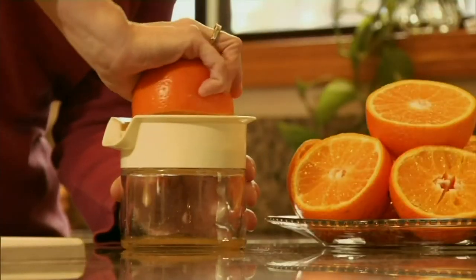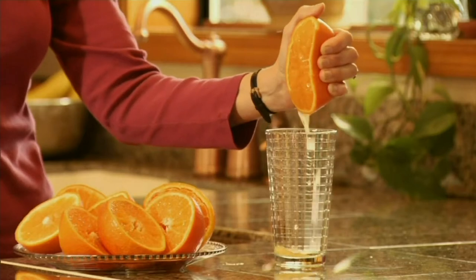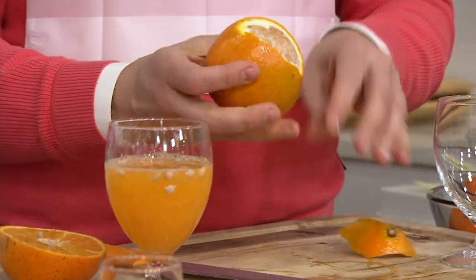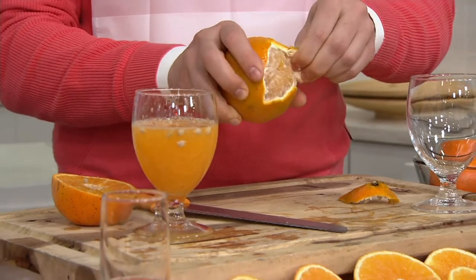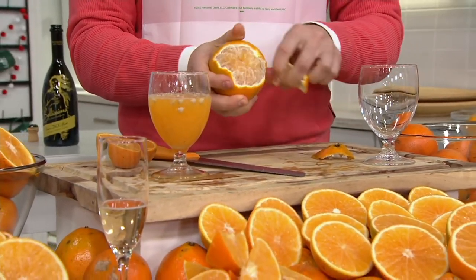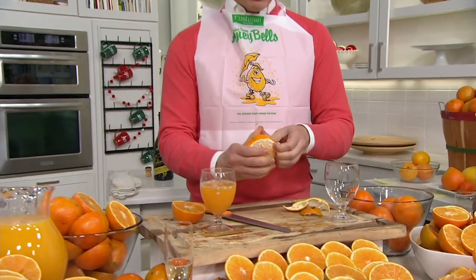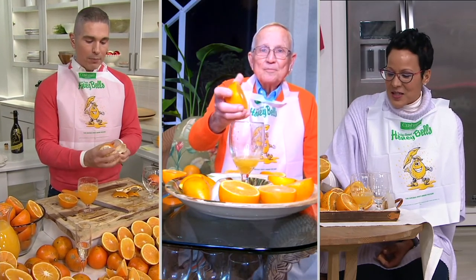Honeybells never see the inside of a warehouse. They've never been in cold storage, and nobody's picked over them in a store or anywhere else. So it comes to you very, very fresh — just as fresh as can be. Now, there's one way you can make it fresher, and that's come down and walk out in the grove in January and pick one off the tree. You can even peel the entire Honeybell just using your hands — that's how easy it is to remove that rind.